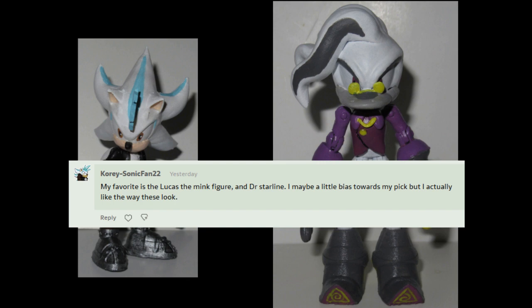I may be a little biased towards my pick, but I actually like the way these look. Yeah, well, they did use your models to look as good as they do, so that's perfectly understandable.